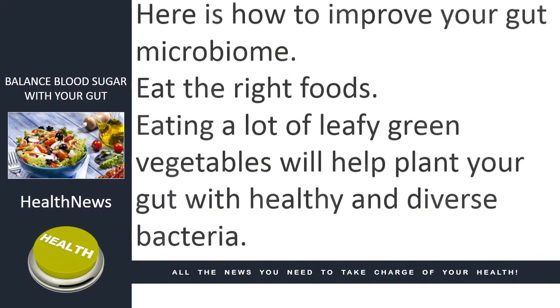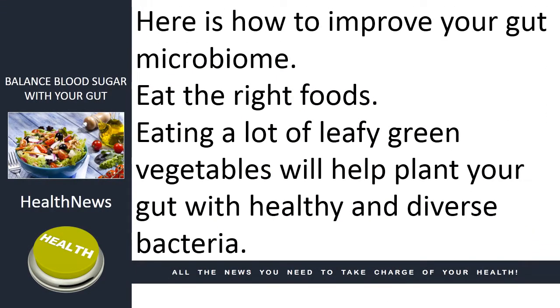Here is how to improve your gut microbiome. First, eat the right foods. Eating a lot of leafy green vegetables will help plant your gut with healthy and diverse bacteria.